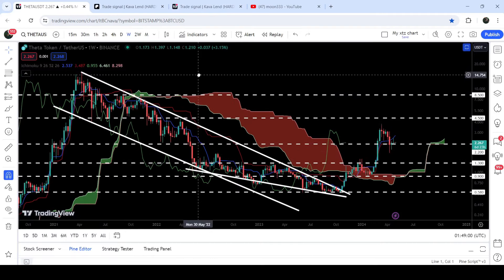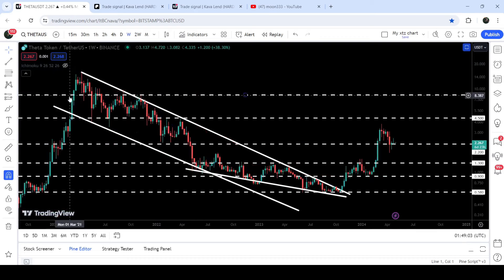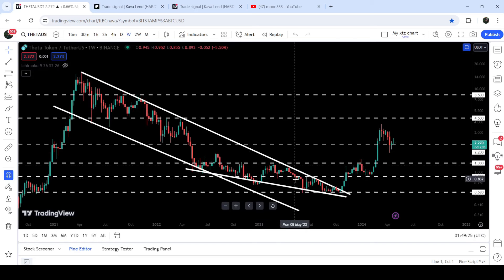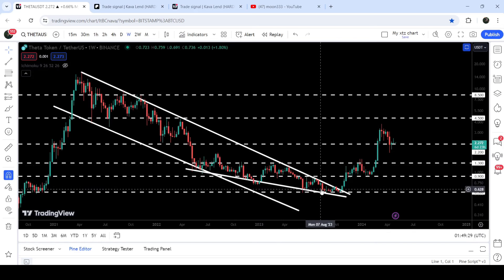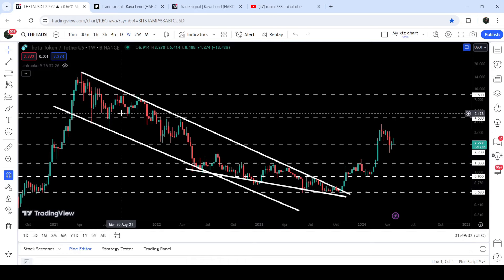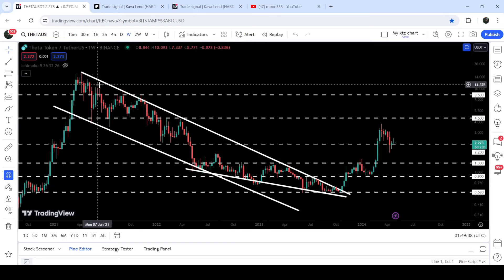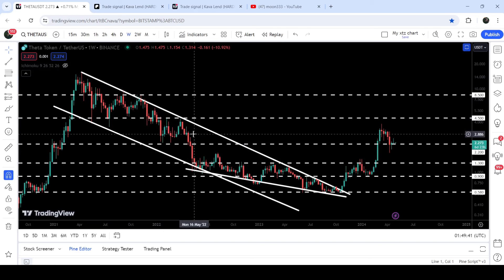Now let me take you to the live chart of Theta on the weekly time frame. Since after the month of March 2021, it had been moving inside a quite big down channel. From the month of May 2022 we found another downtrend line support, and this was the formation of a falling wedge pattern within the bigger down channel. When it dropped down to the long-term support of 58 cents and was quite squeezed inside this wedge, I shared several videos telling you there was a very high probability the price may soon break out this falling wedge and the down channel.